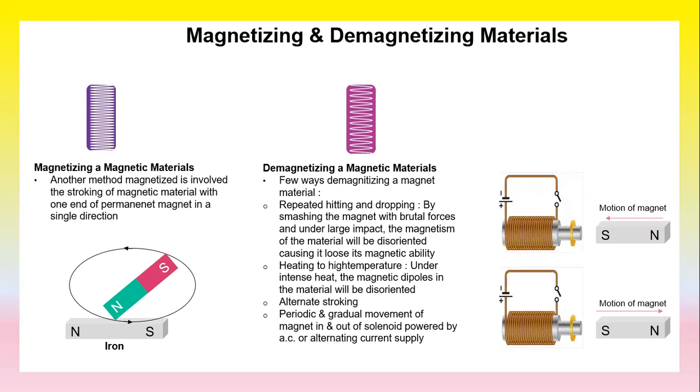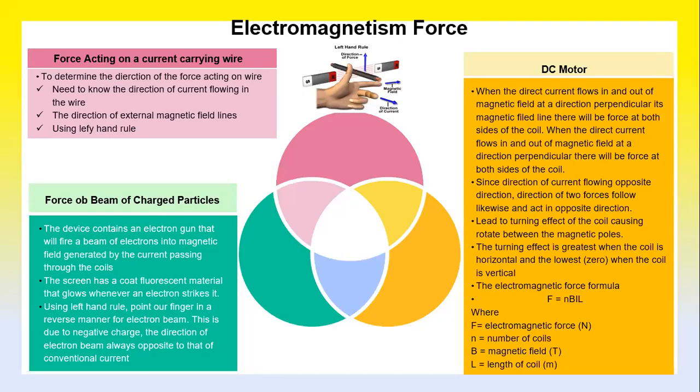An example of stroking shows the motion of magnet A going in and out. Regarding electromagnetic force: to determine the direction of the force acting on a current-carrying wire, you need to know the direction of current flowing in the wire and the direction of the external magnetic field.